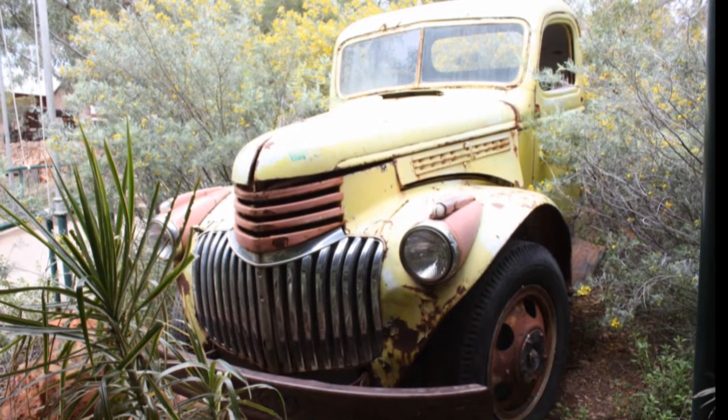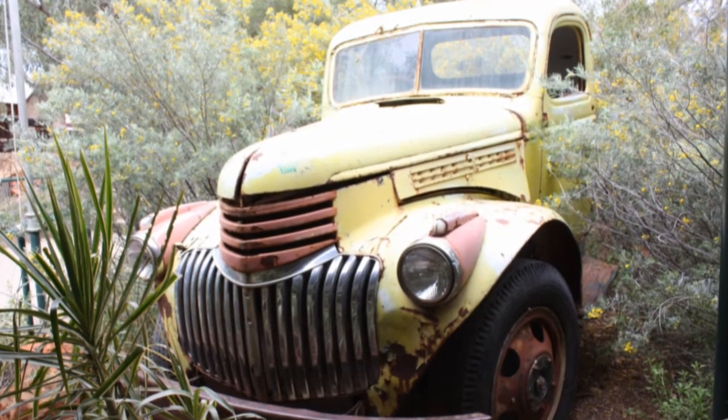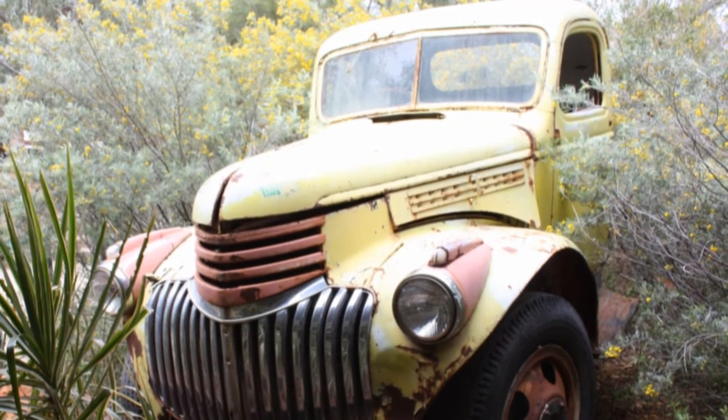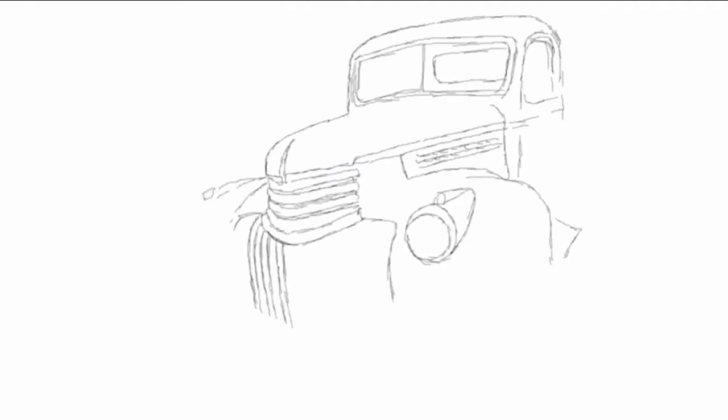She's a 1942 Chevy named the Mrs and you'll find her at the entrance to the Transport Hall of Fame at Alice Springs in Central Australia. I was so impressed with her that I painted her not once but twice, and this is the first of the two paintings.